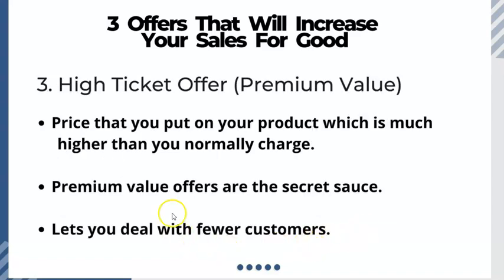The last one is called a high ticket offer, or premium value. This is extremely important — you must have a high ticket offer. As the name implies, it costs more than something you would normally charge. Premium value is the secret sauce. Those two terms can be used interchangeably: high ticket offer or premium value.